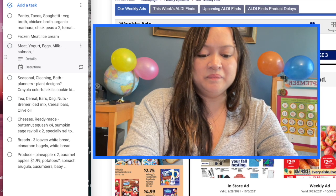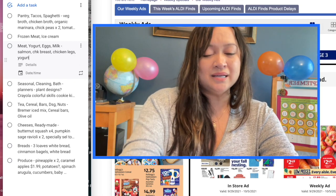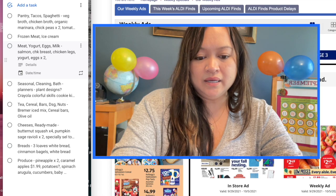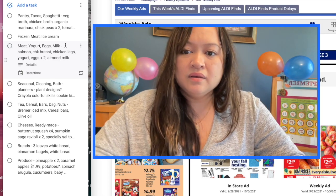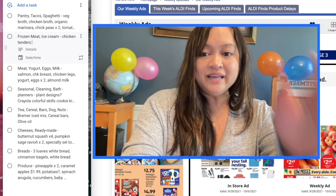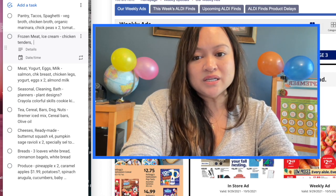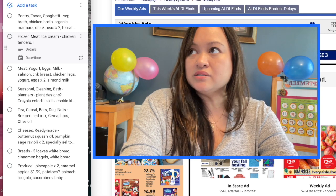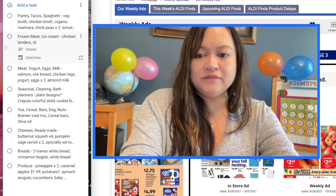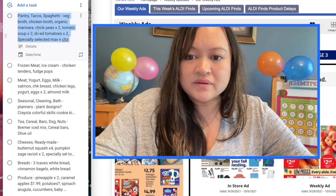This is the aisle we need a lot of stuff — salmon, chicken breast, chicken legs, yogurt (though I might steer clear of the Specially Selected because of all the sugar), eggs times two, and almond milk. For frozen, I wanted to get some chicken tenders — I like having something frozen on hand so we're not tempted to order out for dinner. And instead of ice cream, maybe fudge pops or something more portion controlled.